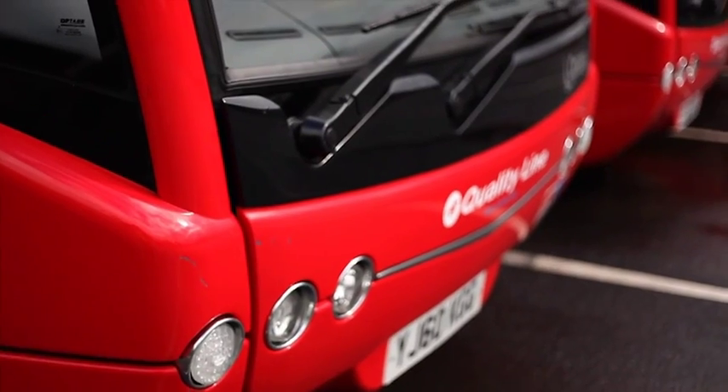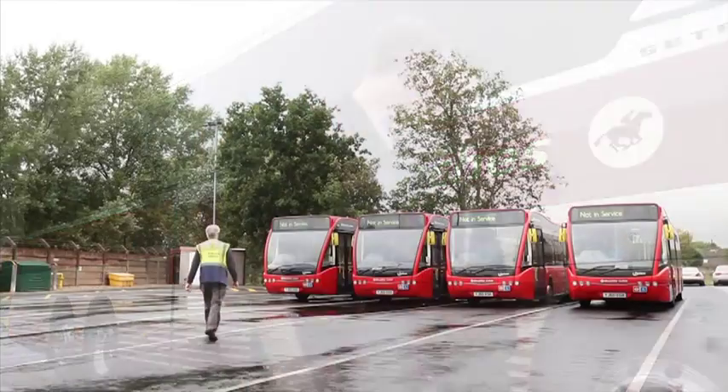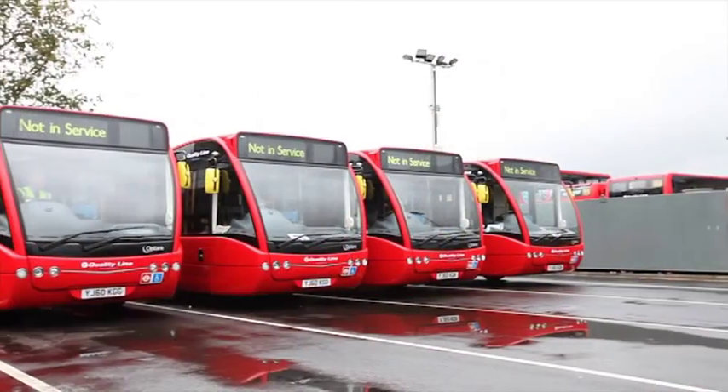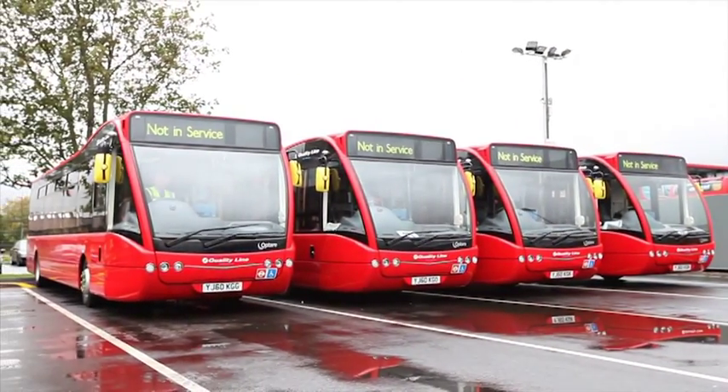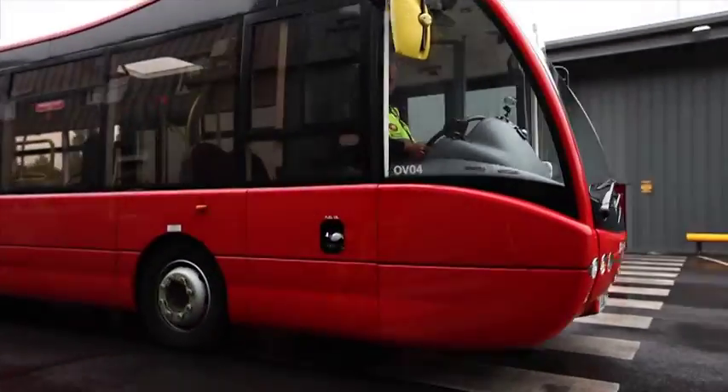Managing a commercial fleet operation poses some difficult questions. How much fuel should I stock? How do I track consumption? How do I prevent fraud on my site? And how can I effectively manage all this without slowing down the fueling process?